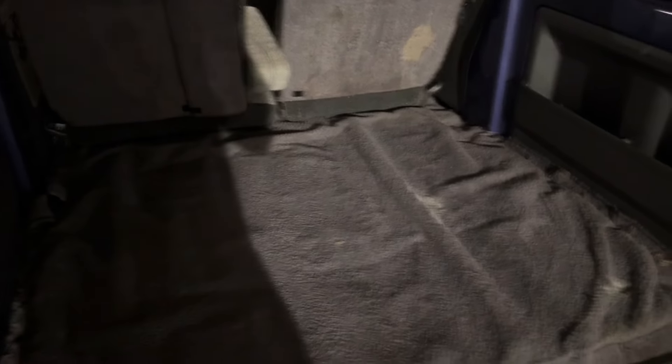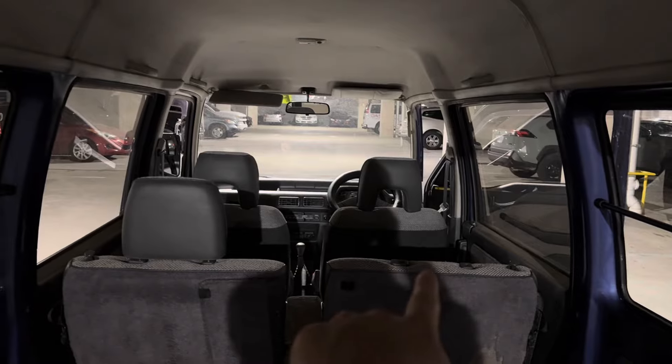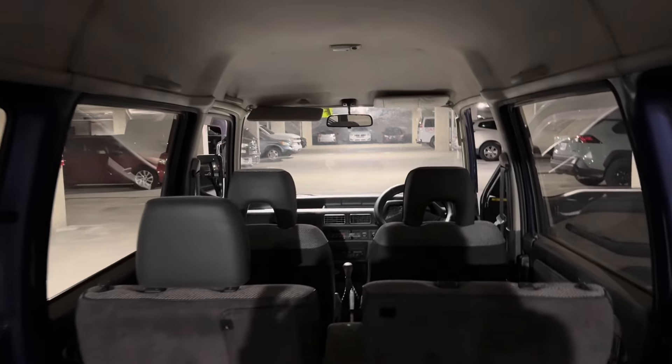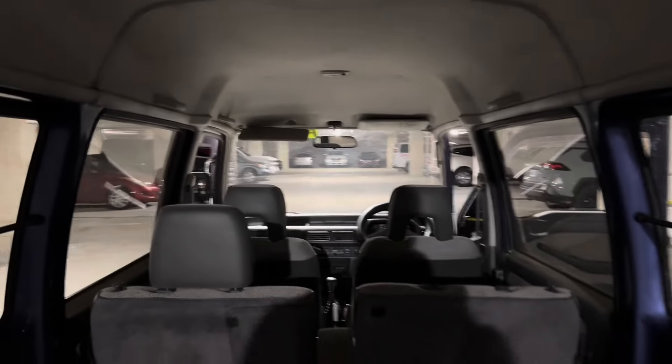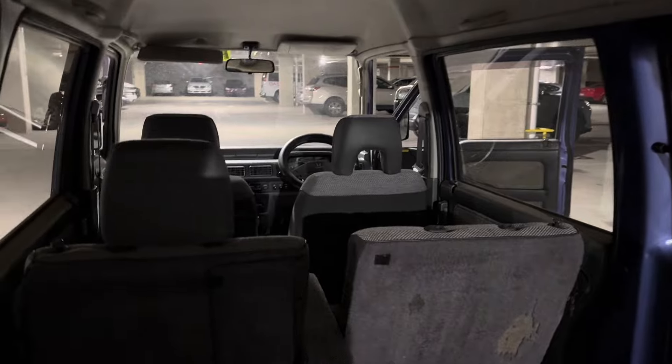I cleaned up the carpet a little bit, made it look a little bit nicer. Overall it's pretty clean back here. I am missing one headrest, which is kind of weird. You might have seen the Bravo that we also have at the moment — the 1990 Mitsubishi Bravo — we're also missing a headrest in the back, which I don't know why. Kind of a weird little thing.